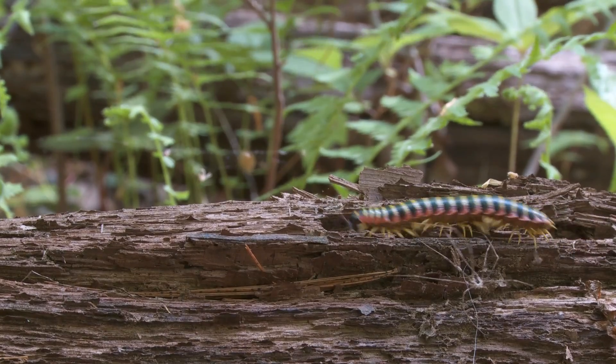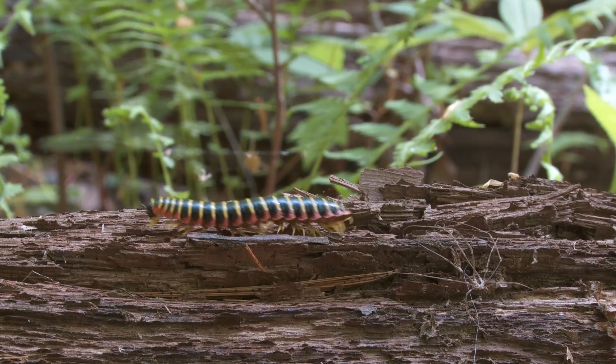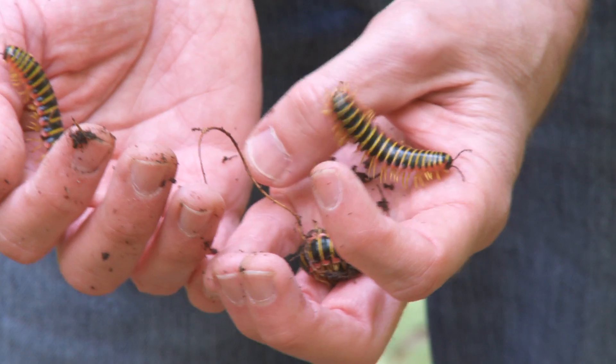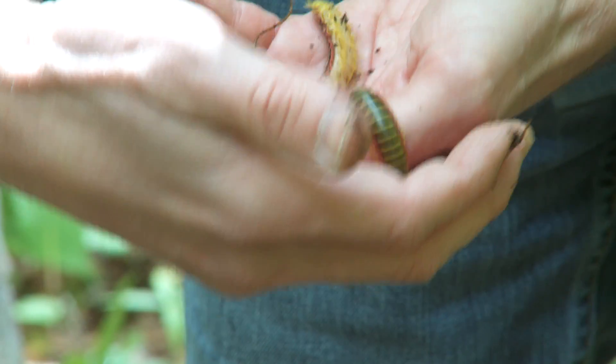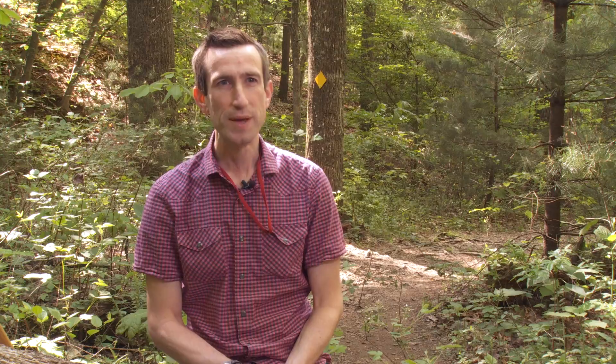Millipedes are a class of arthropods. The class has about 12,000 species in it, with probably about another order of magnitude remaining to be described. It's amazing to me that we know so little about these arthropods — they're the most diverse organisms that have ever lived on the planet.